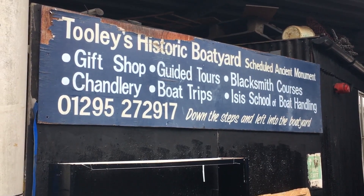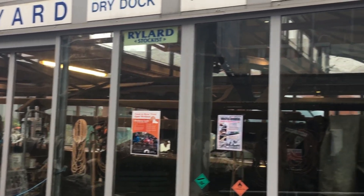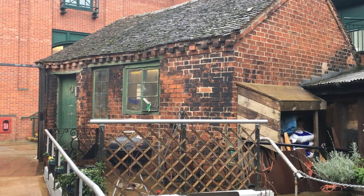This is Tulle's Historic Boatyard, where the oldest dry dock in England is, and where there's a lovely little chandlery and a forge where they teach you how to be a blacksmith, which is kind of cool. The forge is also a really old building. The actual boatyard and dry dock are a scheduled ancient monument. They've been really helpful to us — it's just a cool little place, just up from Banbury Lock.